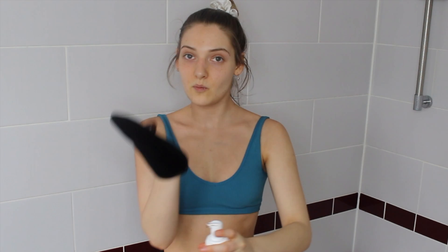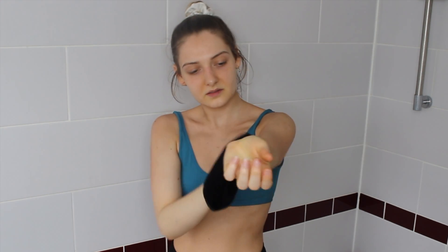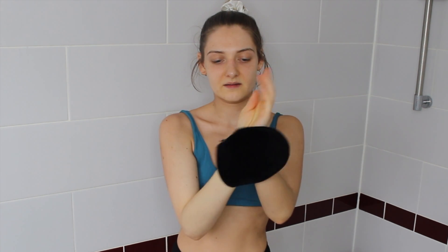The two-hour express is not sticky at all — it's nice and I can see how you could just put on an outfit right after. For my arms I'm going to pump just one, since my arms are not as big as my legs, and I'll just work my way up. Then I'll use a tiny bit more and drag what's left on the mitten across my forearms.